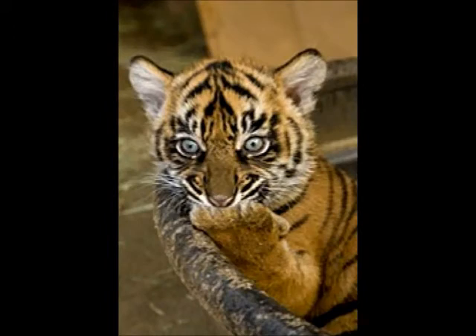Bengal Tigers can have white fur and red eyes and that is called an albino. It can also have a pink triangular nose too.